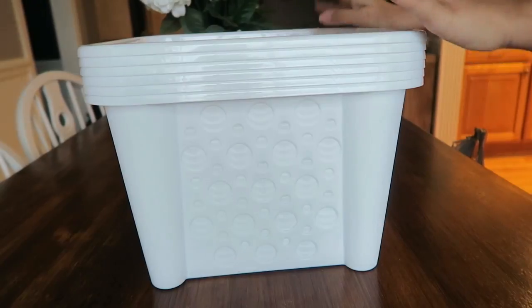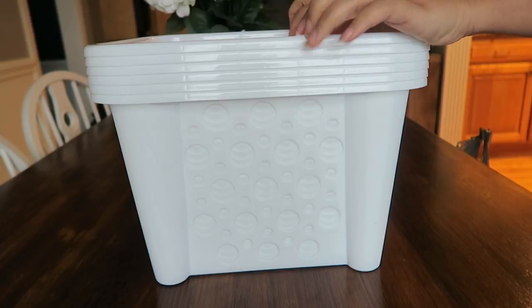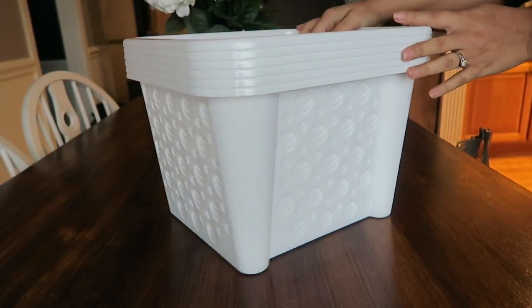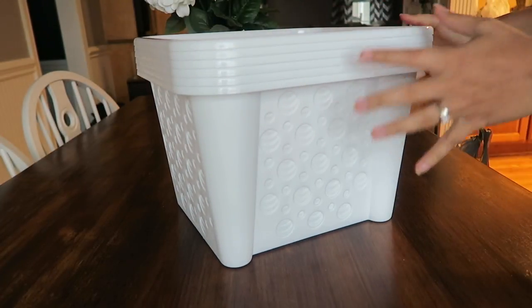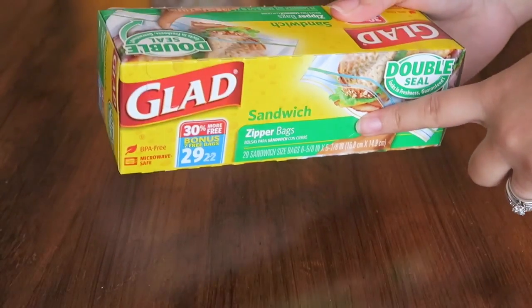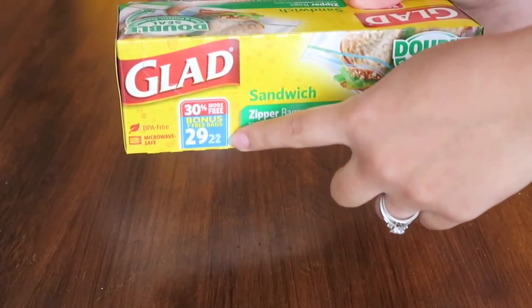I also picked up six more of these — I have a lot of organizing coming in the near future, so expect that. I have a lot of video ideas planned to share my organizational journey. I picked up some more of these Glad sandwich bags; these were the bonus pack of 29 instead of 22, so I picked some of those up.